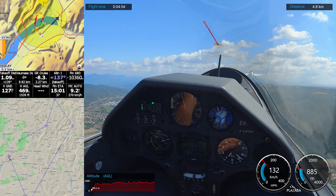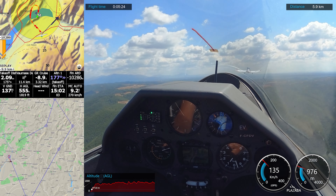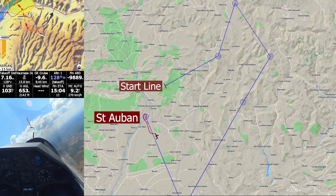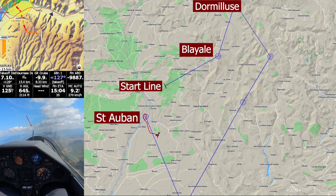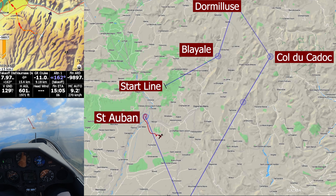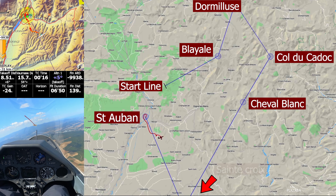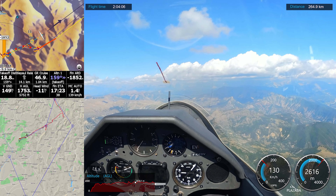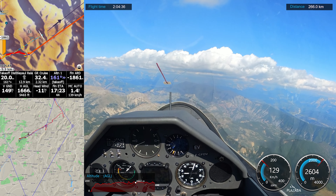Just after the takeoff, the cumulus were very good and the weather was promising. The task will consist in taking off from Santoban and starting from Vemusse. After Vemusse, I will go to Blayal and continue to Dormillus. After Dormillus, I will go to the south-east to Col du Caduc. After Col du Caduc, the task continues to Le Chabal Blanc, and then instead of coming back to Santoban, I will go south to Lac Saint Croix. The task will finish coming back to Santoban.